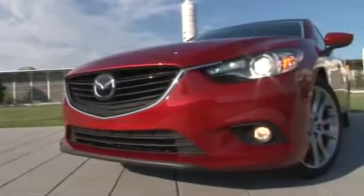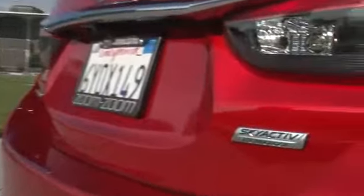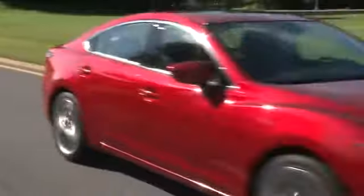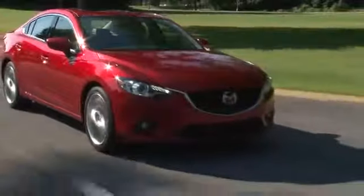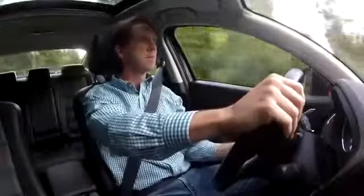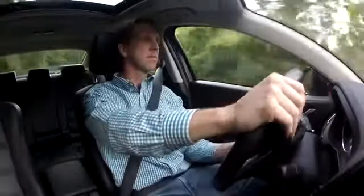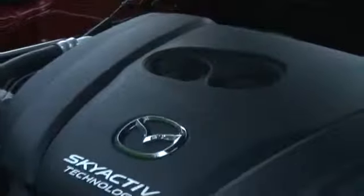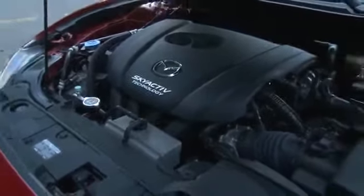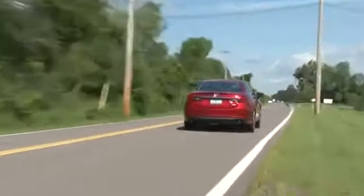Mazda's brand name for their holistic approach to improving fuel efficiency is Sky Active, and my initial experiences with it in the CX-5 and Mazda 3 had me concerned about its effects. But like good companies do, Mazda listened to the criticism and brought a more powerful Sky Active 2.5-liter engine into the mix this year, and that's currently the sole engine available here on the Mazda 6.